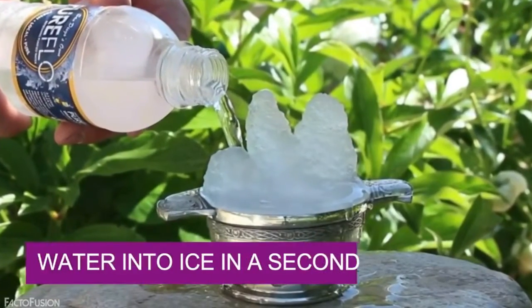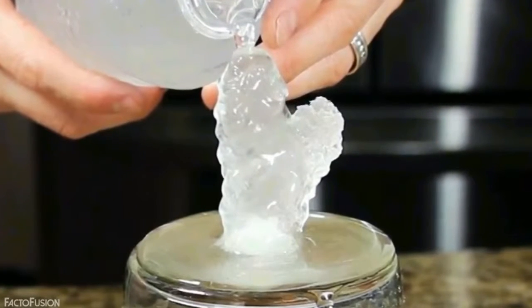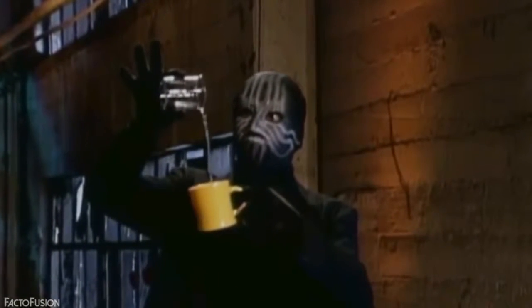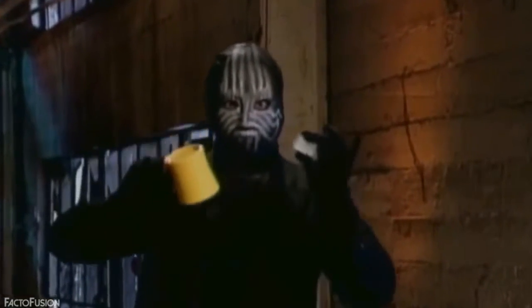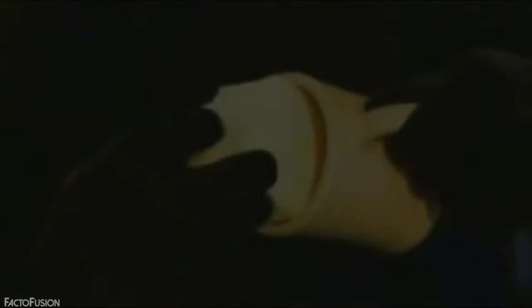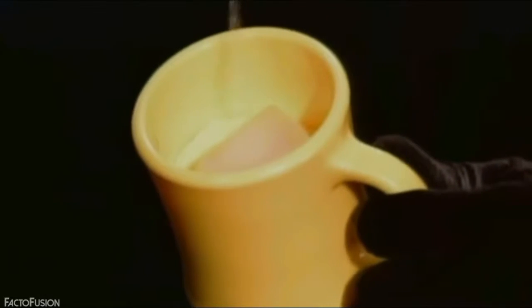Water into Ice in a Second. Can you turn water into ice in a second, even with a deep freezer? No — but a magician can. The magician pours water into a cup and it instantly turns into a piece of ice. The secret: the cup already contained a piece of ice and a sponge of the same color at the bottom. The water is absorbed by the sponge, and what remains when the cup is turned upside down is the ice. That's the magic.